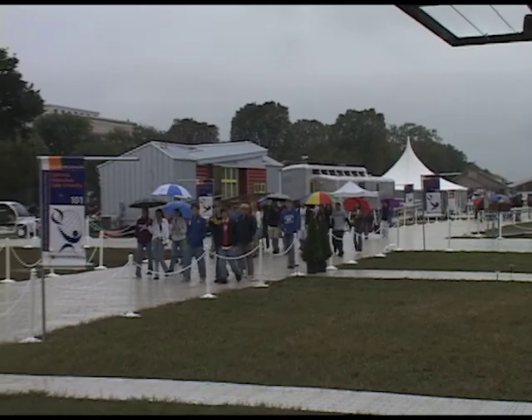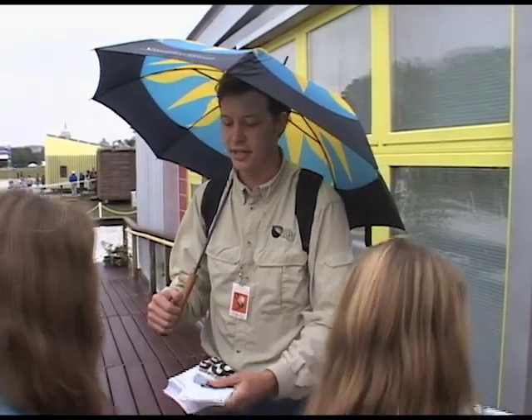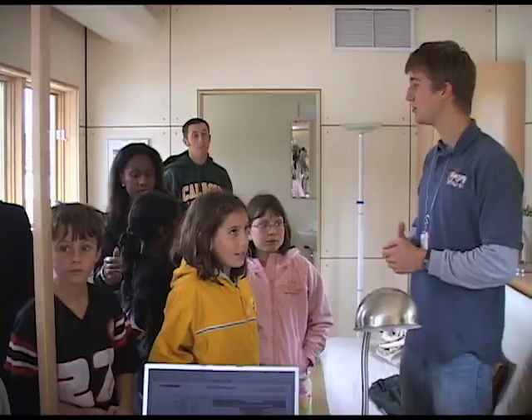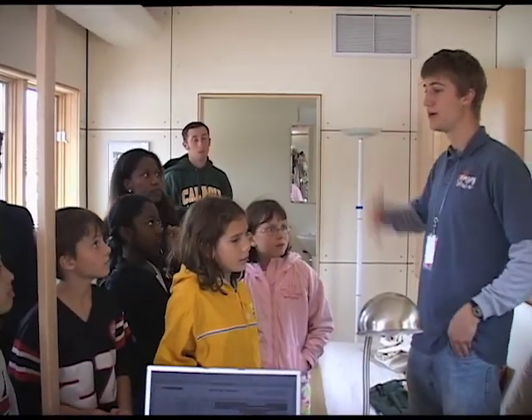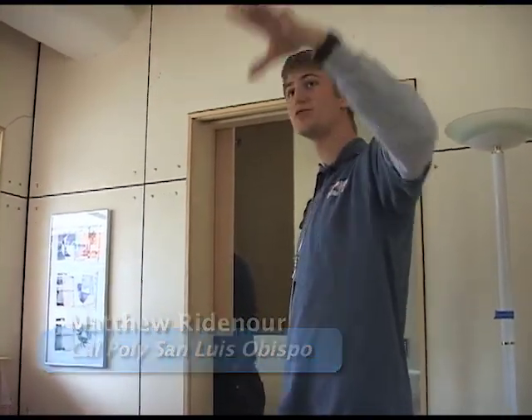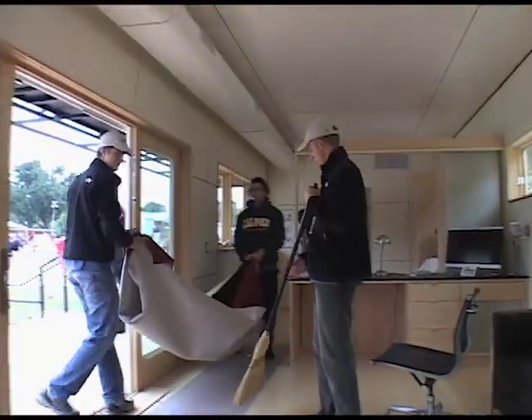The weather didn't dampen the team's enthusiasm for giving house tours, however, as they welcomed the public into their homes and showed how the sun can be used to power a house. Everything runs off of the sun. You don't have to pay for any of your electricity. Those big panels up on top — that's what makes everything in this house work, with all the appliances, the refrigerator, the washing machine, everything.